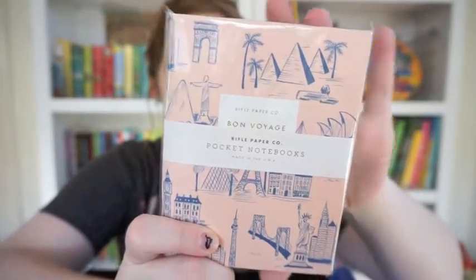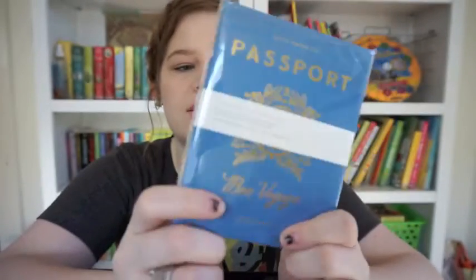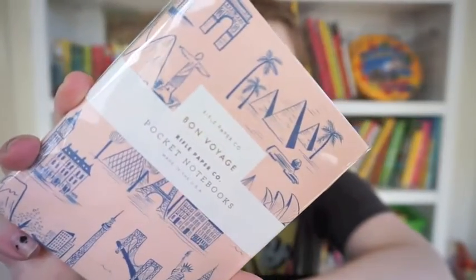Oh my heavens — you guys, I seriously just bought these for my trip! These are Rifle Paper Company — two little mini notebooks. One says 'Bon Voyage' and the other says 'Passport.' They're cute little travel-style notebooks. I literally just bought these, so I can pass these on to a friend! I love Rifle Paper Company — all their stuff is so beautiful, the patterns are gorgeous.